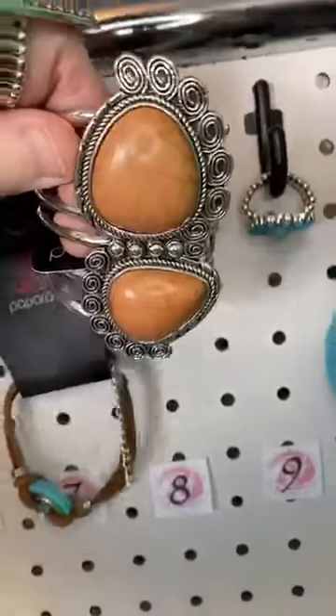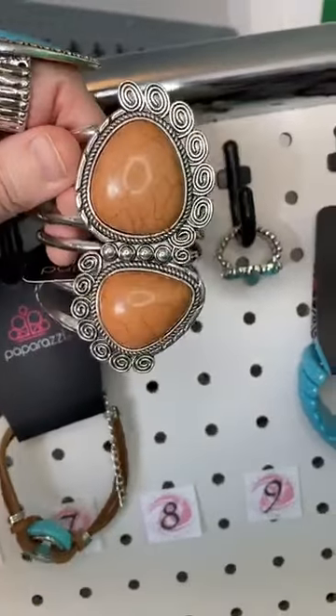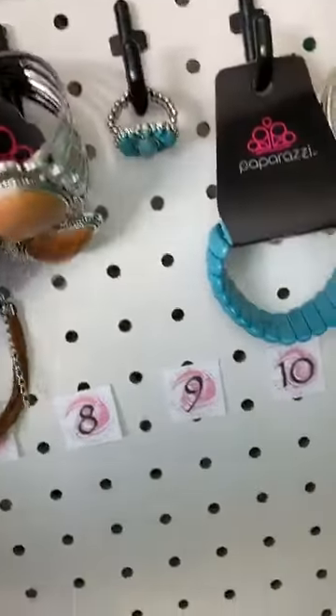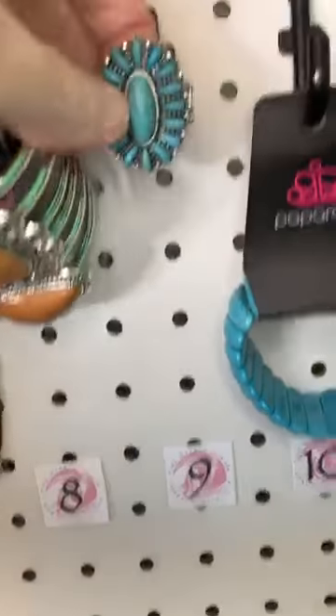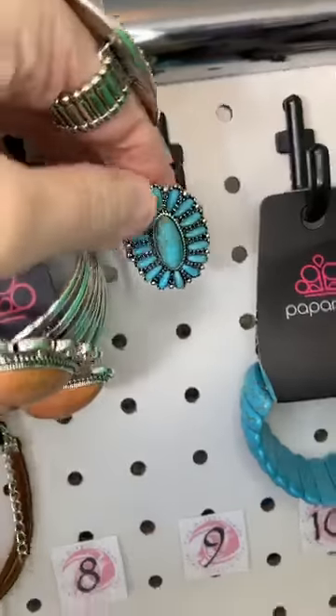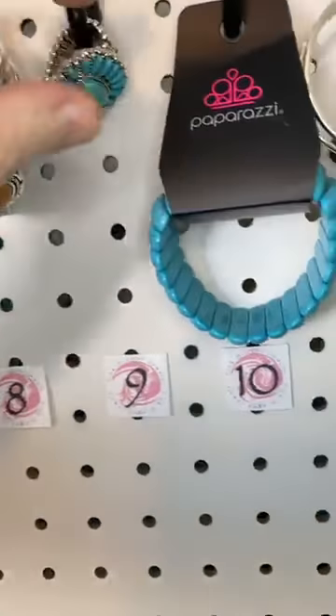Number eight, we have this beautiful natural brown stone with a lovely scallop design. It's a bottom hinge, so it hinges open there. Number nine, we have this amazing turquoise ring — it looks like a blossom, like a squash blossom type of style.